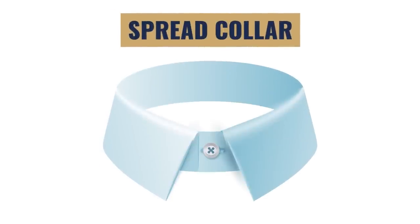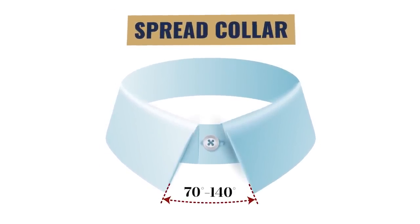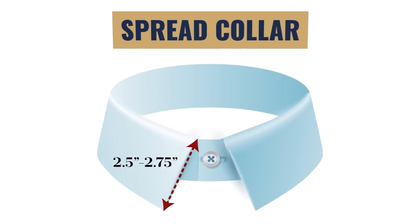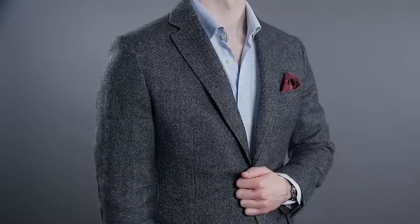One of my favorites is the spread collar, sometimes called the widespread collar. We're going to see an angle of about 70 to 140 degrees, and the collar length is not going to be as long — about 2.5 to 2.75 inches. I think this is a great collar style if you're going to wear a dress shirt or button-down without a necktie, perhaps with a sports jacket and pocket square. It's a really versatile collar — I highly recommend getting a couple of these.